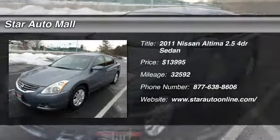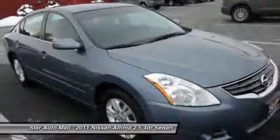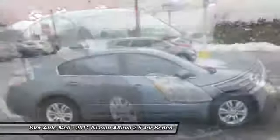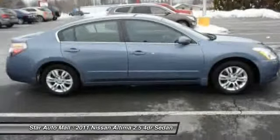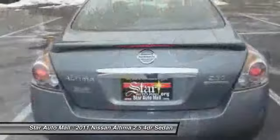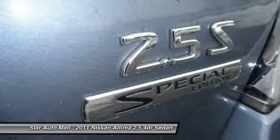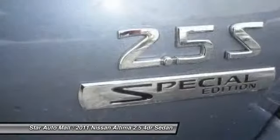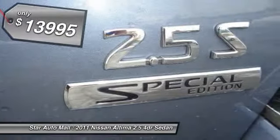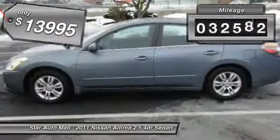The 2011 Nissan Altima offers advanced features to make life easier, and most of the features come standard. Combine that with the powerful engine, six standard airbags, and over 5,000 quality and performance tests, and you'll see the Nissan Altima is made to drive and built to last, and is priced below $15,000. This vehicle has less than 35,000 miles.